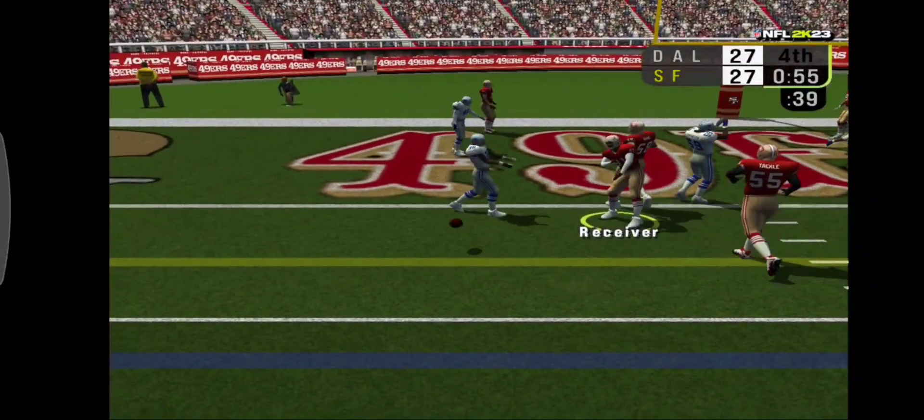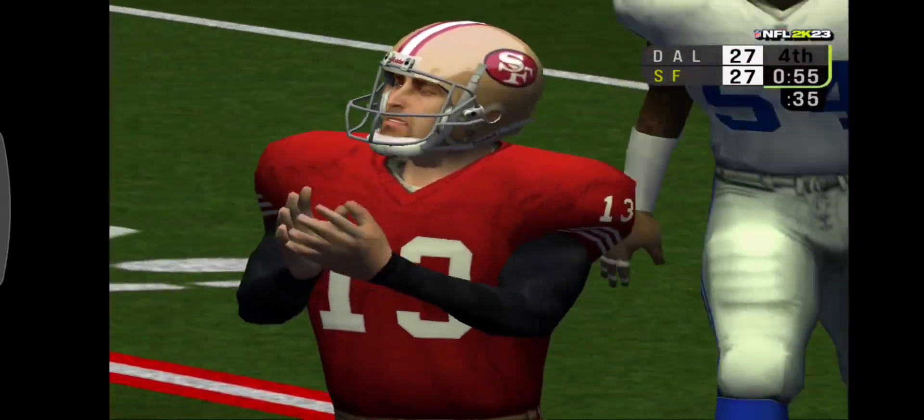Number 13 walks this one to the end zone and it's cut, 4 on the score.